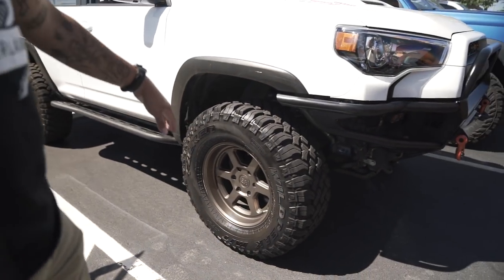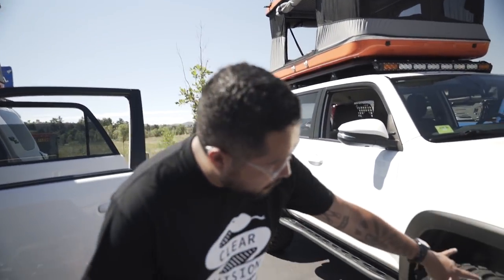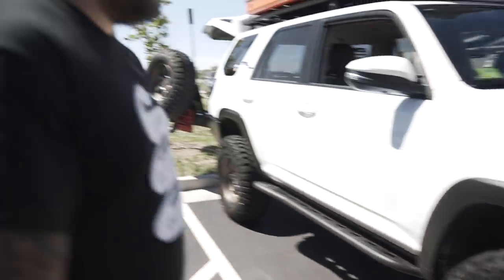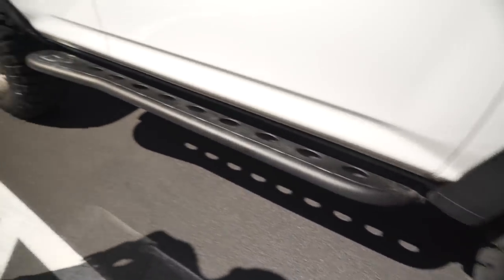For tires, these are 295/70/17s — I think it's an awesome size for the 4Runner because you don't require a re-gear, so it's just a great ride. For suspension, we have the 2.5 Kings with reservoir and the dampeners.